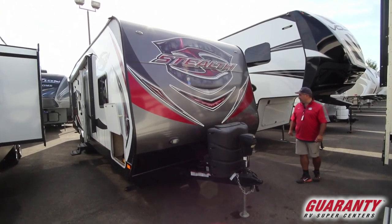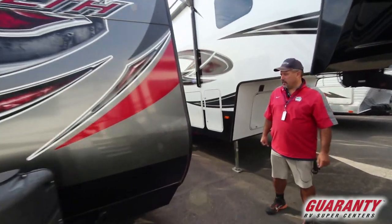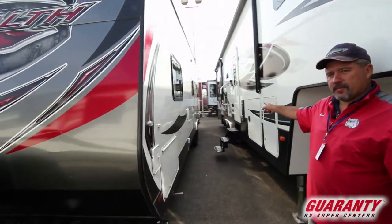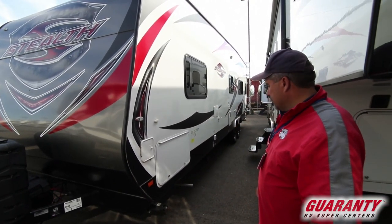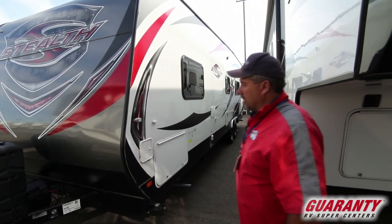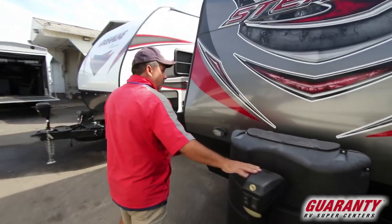If you come over here on this side, this one has the generator and the fuel station. There's an outside shower and the black tank flush all on this side. This one has the nicer wheels, it's very clean. Has the big propane tanks up front with the power tongue jack.